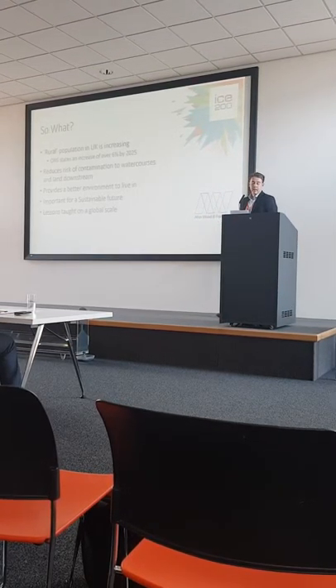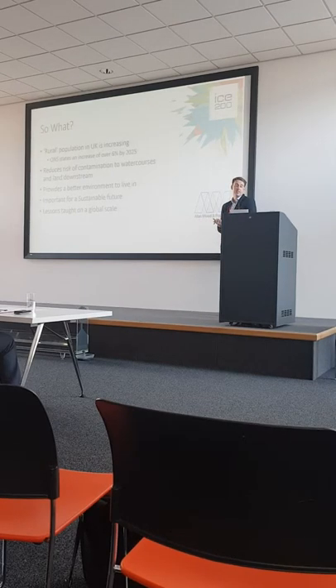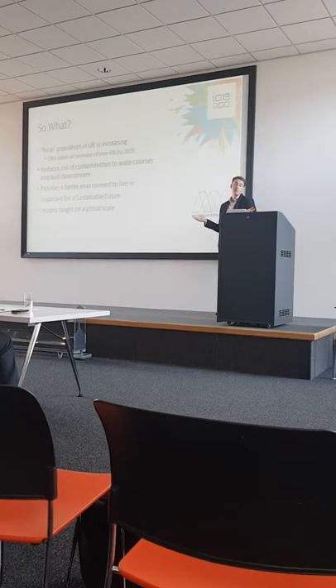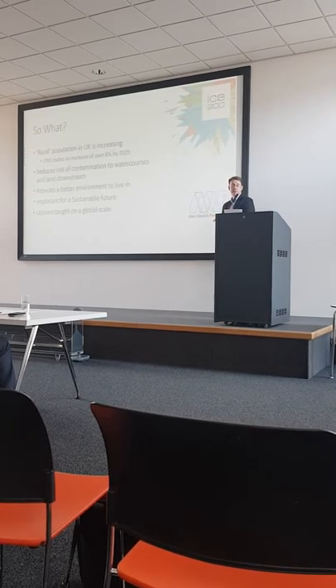So why is this important? Our rural population in the UK is shown to be ever increasing — as a national statistic it's increasing by over 6% by 2025. And that goes back to risks of contamination to watercourses. It provides a better environment for us all to live in and it's important for a sustainable future.